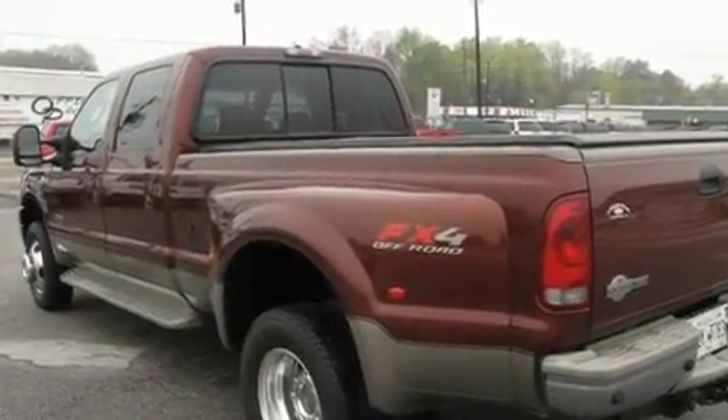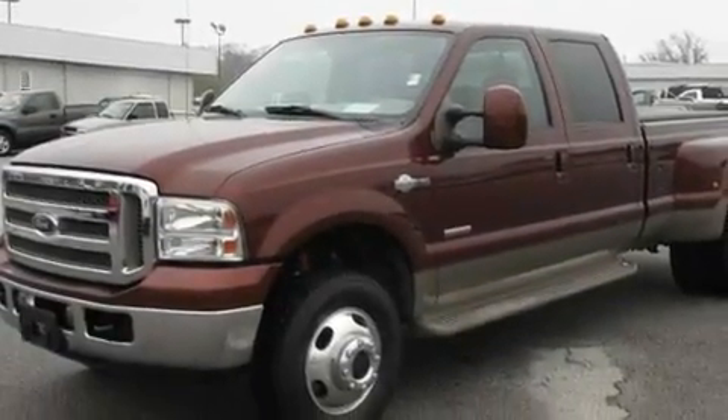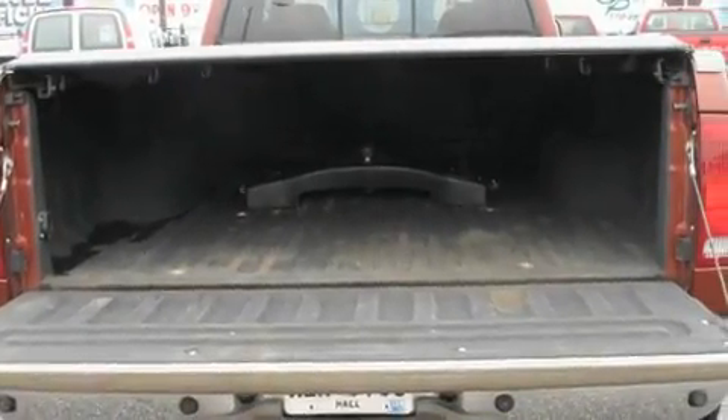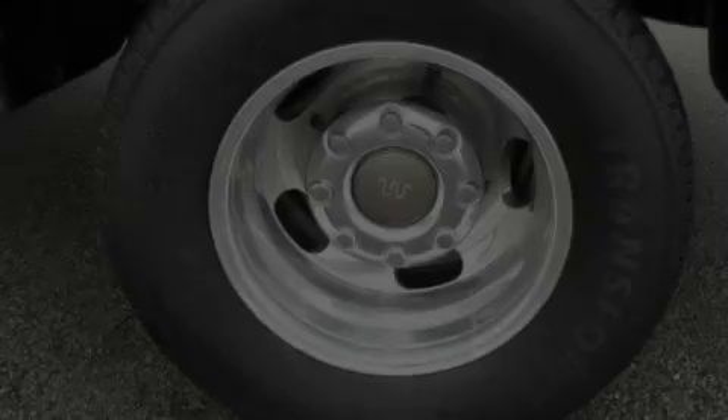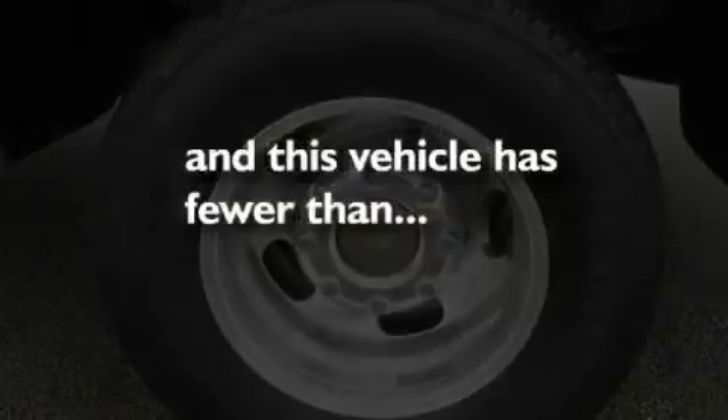Its top features include heated front seats, air conditioning with automatic climate control, cruise control, a CD player, leather seats, 17-inch alloy wheels, running boards, an anti-lock brake system, heated side view mirrors, and this vehicle has fewer than 57,000 miles on the odometer.